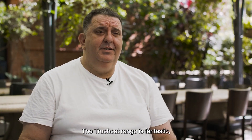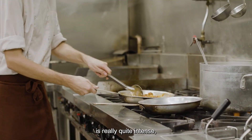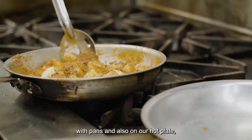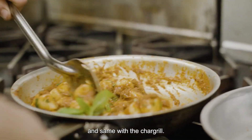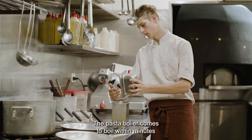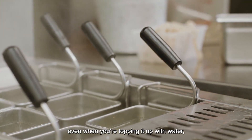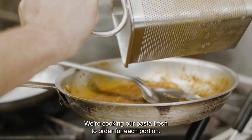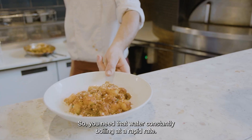The True Heat range is fantastic. The heat that comes out of the burner is really quite intense. You need that when you're cooking with pans and also on our hot plate — very constant, strong heat — and same with the char grill. The pasta boiler comes to boil within minutes; even when you're topping it up with water it just comes straight back to the boil. We're cooking our pasta fresh to order for each portion, so you need that water constantly boiling at a rapid rate.